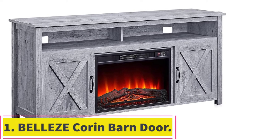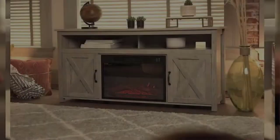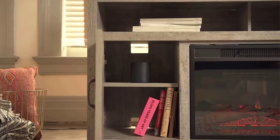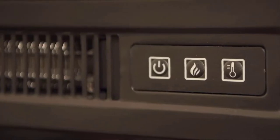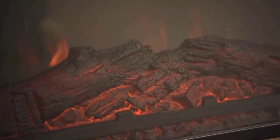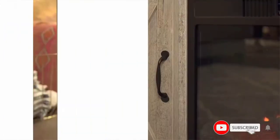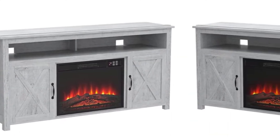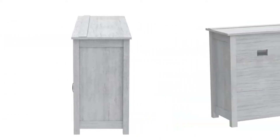Starting at number one, the Belize Core and Barn Door Wood Fireplace Stand. This stand looks classic and would fit well in vintage-inspired decor. The 57.9 x 29.5 x 15.9 inch unit is designed to cover a large area. The farmhouse-inspired unit features a gray finish with other colors available and a brown top, blending into your decor. It has a compartment to suit your devices, and the fireplace depends on infrared technology to supply heat around the room.